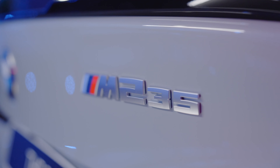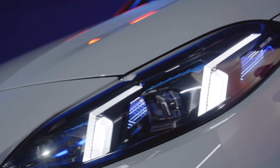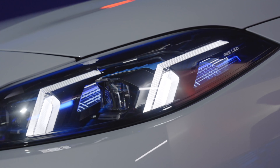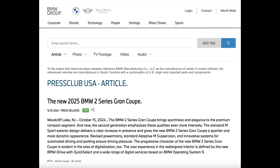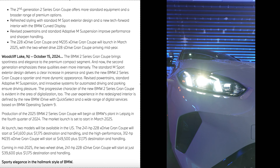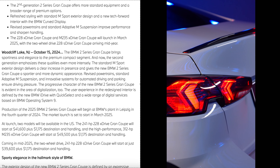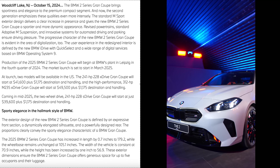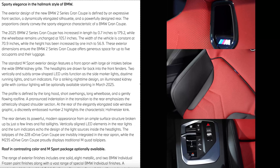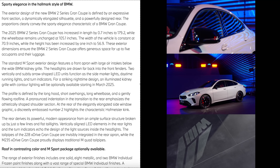The 228 xDrive Grand Coupe starts at $41,600 — make sure to add $1,175 for destination. The M235 xDrive will start at $49,500, and once again add $1,175 for destination.